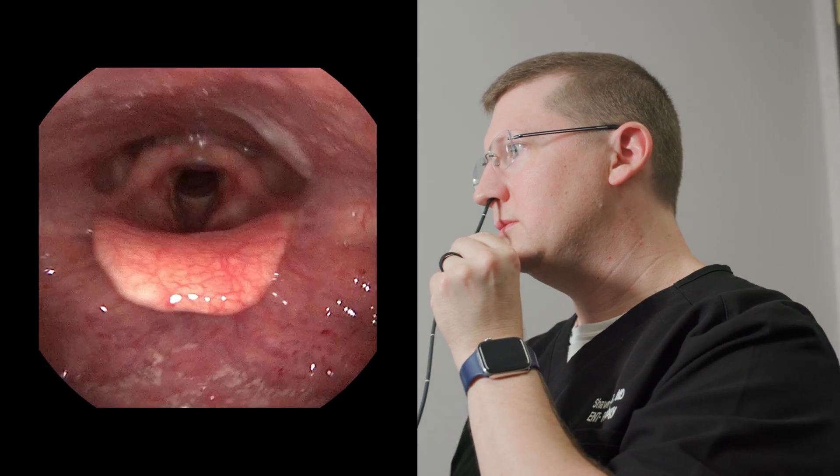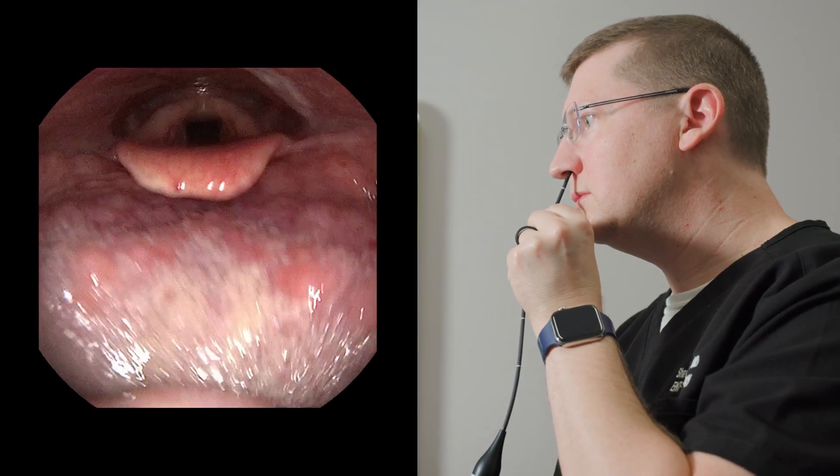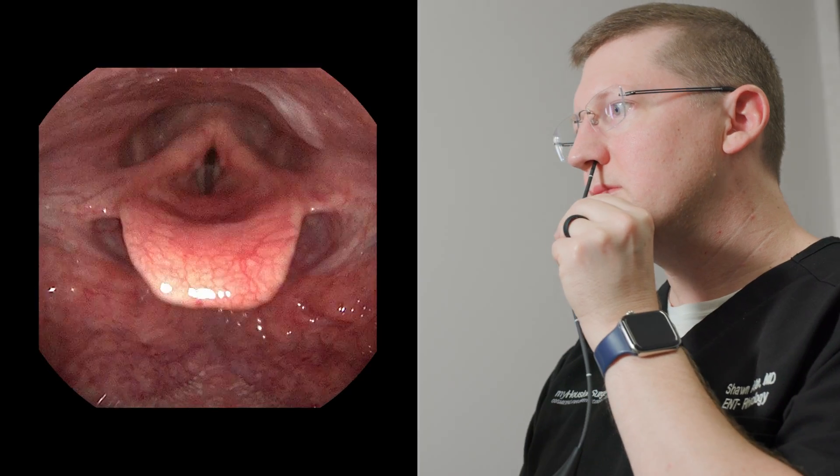In my throat, you can see normal symmetric movement of the vocal cords and no visible signs of swelling or irritation at the back of the larynx that would suggest reflux problems.